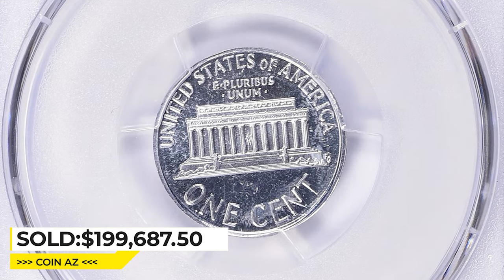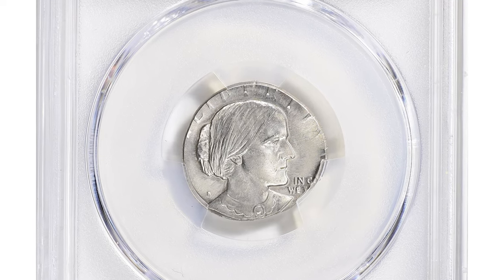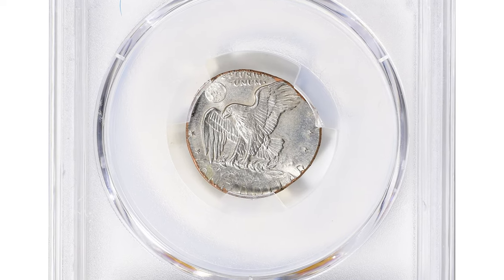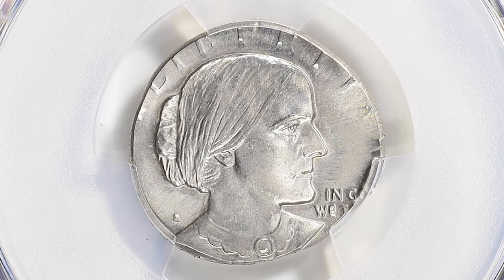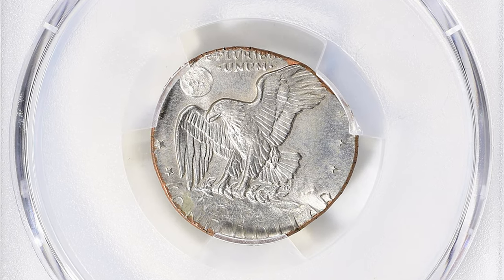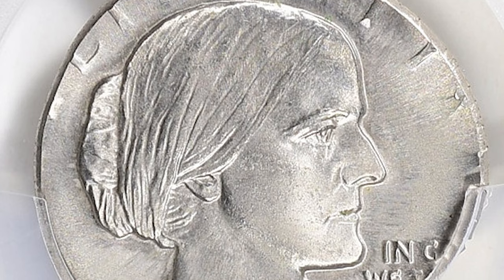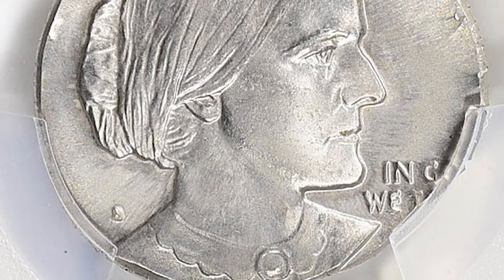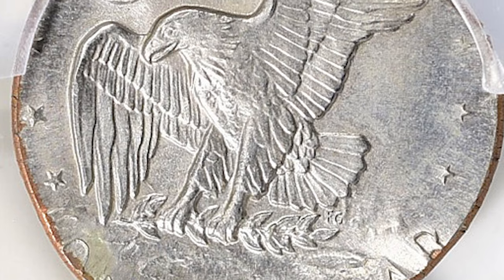This 1979-S Susan B. Anthony dollar struck on a clad 10-cent planchet, graded mint state 66 by PCGS. The Susan B. Anthony dollar struck on a dime planchet is a rare error coin that was created when the dime planchet was accidentally fed into a press intended to strike Susan B. Anthony dollars. The result is a coin that has the design of a Susan B. Anthony dollar but is struck on a much smaller, dime-size planchet.